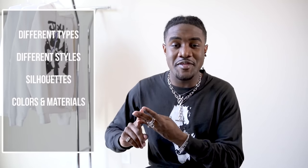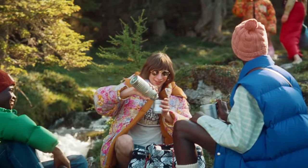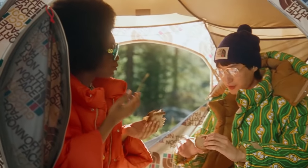So in this video today, I'm going to give you guys my complete guide to styling puffer jackets. I'm going to take you through a couple of different topics: different types of puffer jackets, different ways people style puffer jackets, shapes and silhouettes, colors and materials, and lastly, where to shop and find all these puffer jackets. So make sure y'all stay tuned and watch the entire video all the way through — you don't want to miss any of these hidden gems if you really want to be getting fly for this winter season.